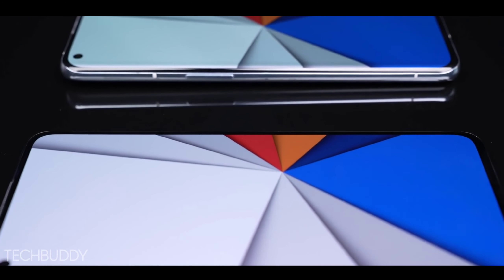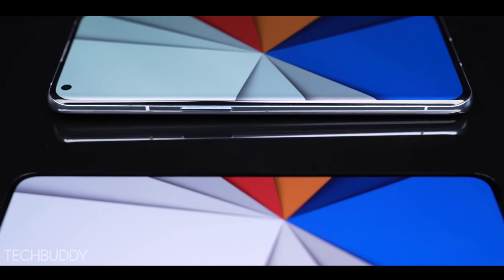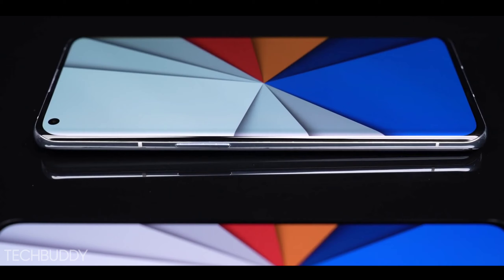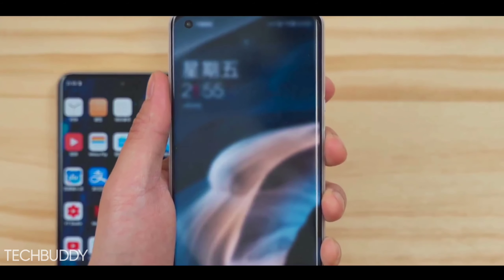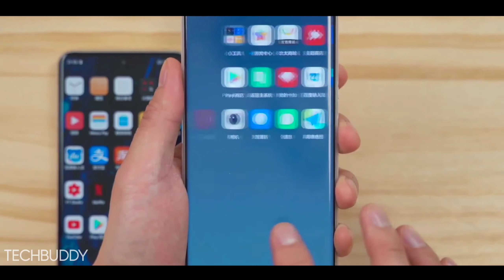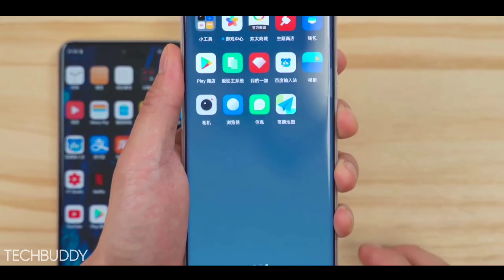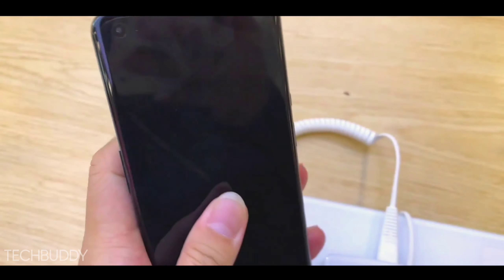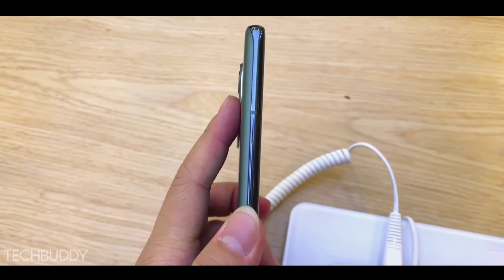This phone is going to be based in the mid-segment price point, and it's already confirmed this phone is coming at a mid-segment price point. If you want to know the specs of this phone, the price point, and when it will launch in India with an exact release date, you can see this video.